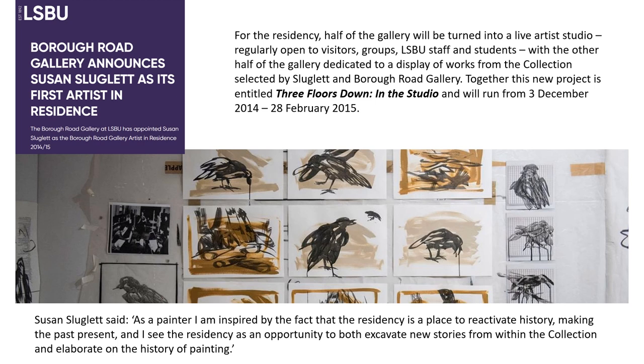Two subsequent exhibitions — titled 'Three Floors Down, In the Studio' and 'Hans Rhythm, Susan Sluglett: A Conversation' — presented a selection of work from the collection by Bomberg and members of the Borough Group, alongside new work by the gallery's first artist-in-residence, Susan Sluglett. Displaying Sluglett's practice-based response to the collection, the transformation of one part of the gallery into a studio space for the live creation of new work, and the incorporation of visitors' thoughts, reactions and anecdotes, lent the exhibition an experiential quality, evidencing the possibility of alternative approaches to the material beholden neither to the objects in the collection nor existing narratives.